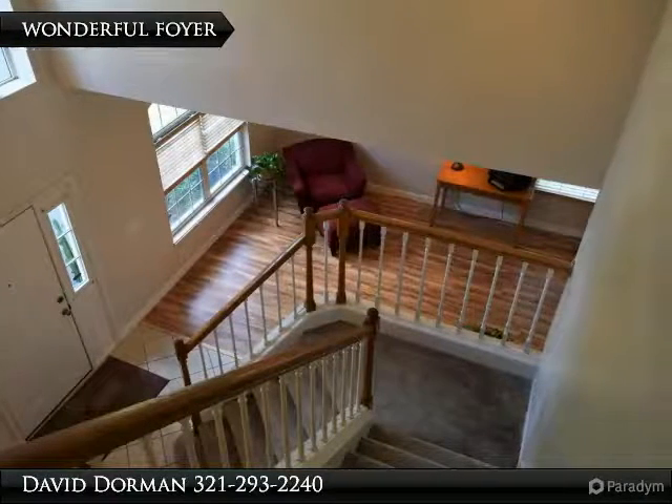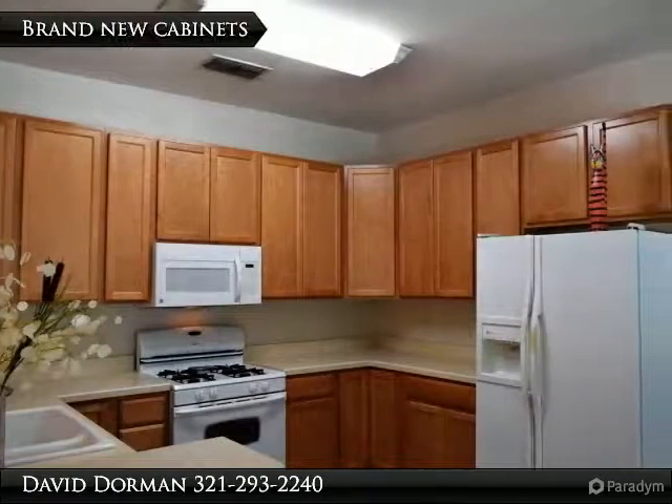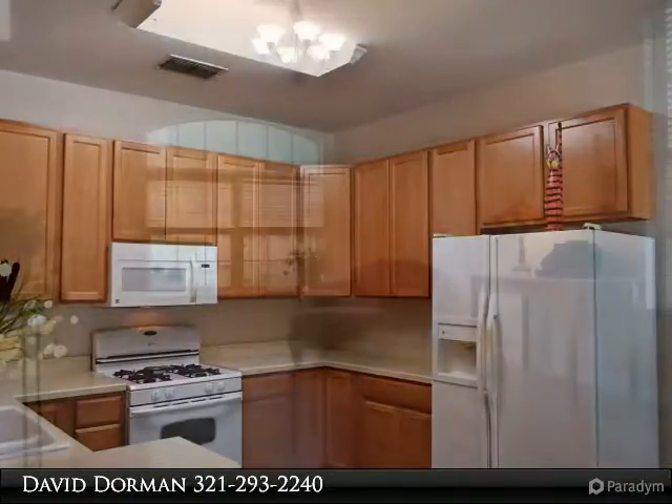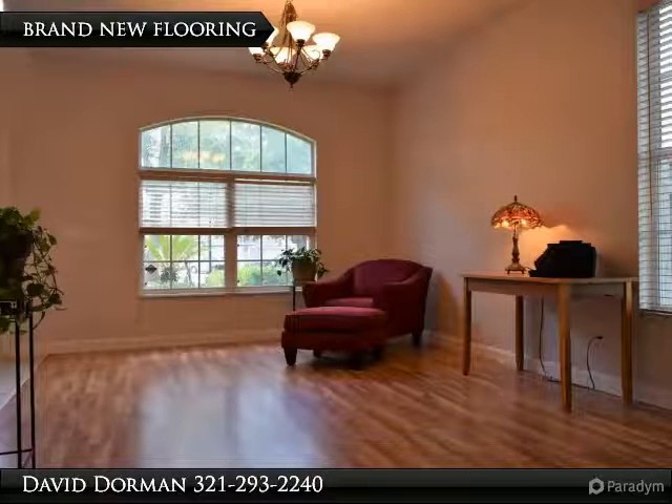The grand voluminous foyer with wood spindle staircase is quite dramatic, with large transom windows showcasing brand new maple floors, molding, and paint completed this May 2016 in the living and dining room. The family room with newer plank floors